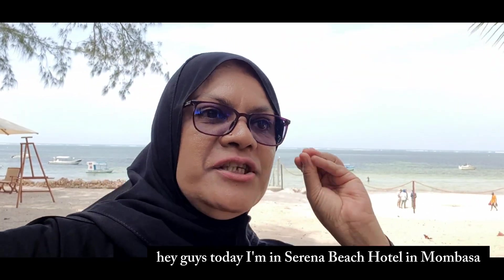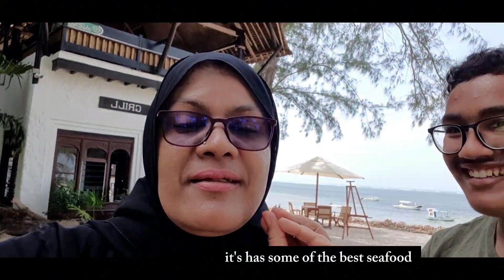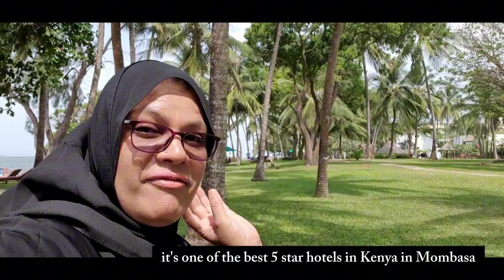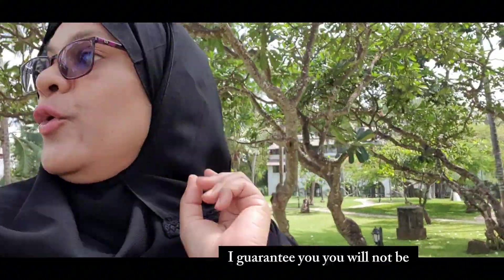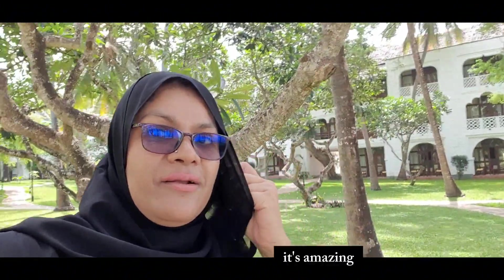Today I'm at Serena Beach Hotel in Mombasa for lunch at Jahazi Grill, which has some of the best seafood. I'm here with two friends, Momo and me. This is Serena Beach Hotel - a beautiful place with amazing ambience. It's one of the best five-star hotels in Kenya, in Mombasa. If you're planning to come for holidays with friends or family, I guarantee you will not be disappointed.